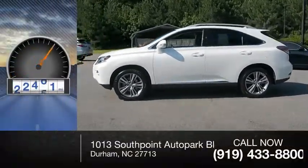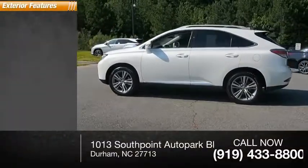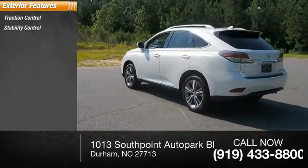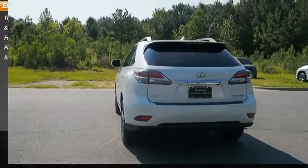This vehicle has less than 45,000 miles. Here are some of this vehicle's great options: traction control, stability control, fog lights, power brakes, braking assist.